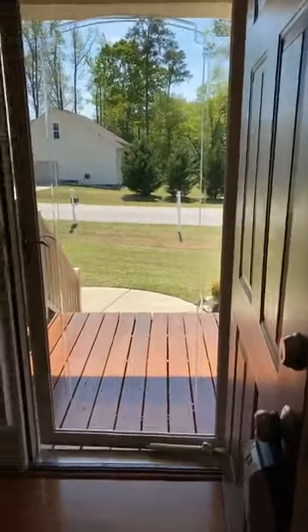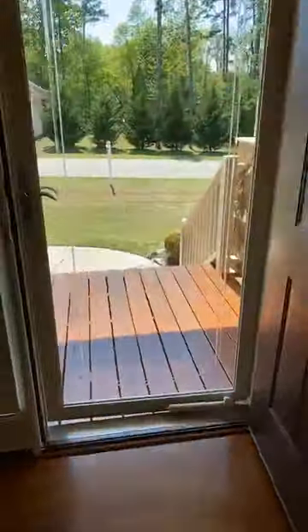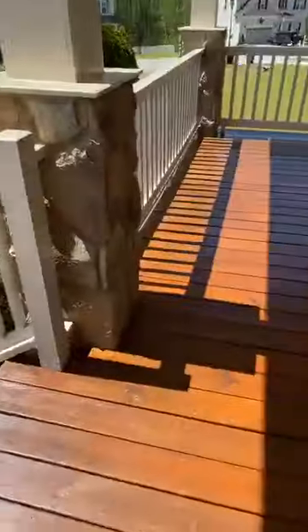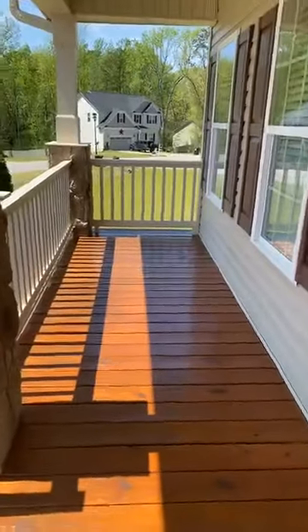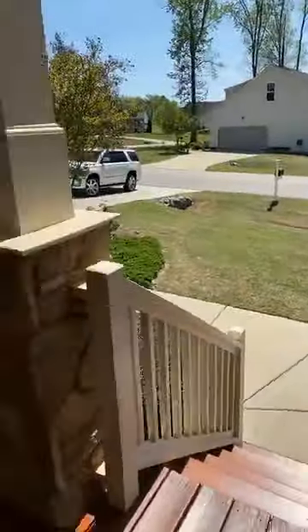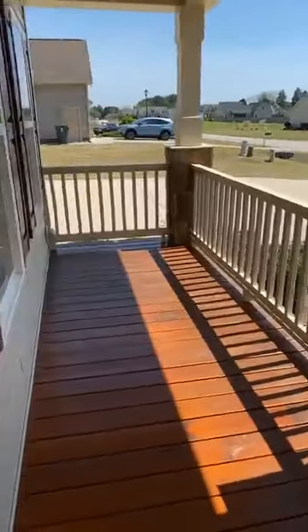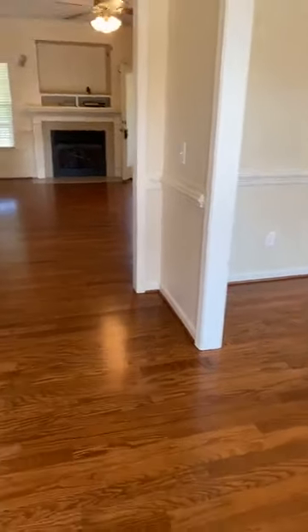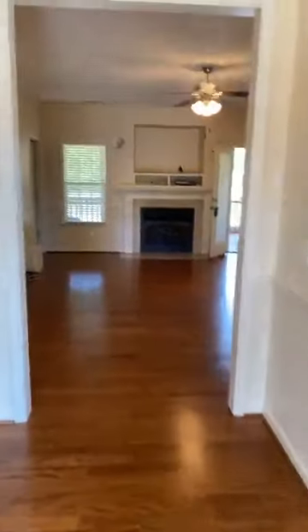I believe it was built in 2007 — I will double check that. Here's the front porch again — beautifully stained, love the stone columns. You can hear the kids playing in the street. It's towards the end of a cul-de-sac, so again a beautiful yard and two-car garage. They've done all the right improvements. Really nice trim — just gorgeous.